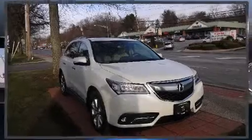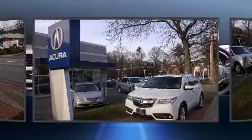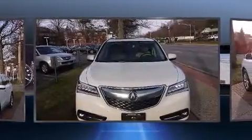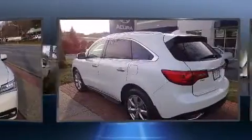The 2016 Acura MDX achieves smooth gear shifts thanks to its refined six-cylinder engine. For added security, dynamic stability control supplements the drivetrain. Acura infused the interior with top-shelf amenities such as front and rear reading lights.